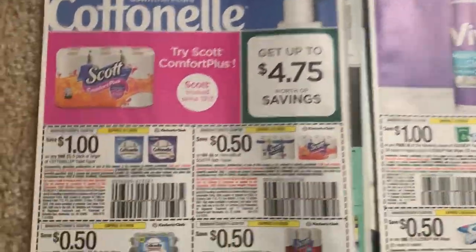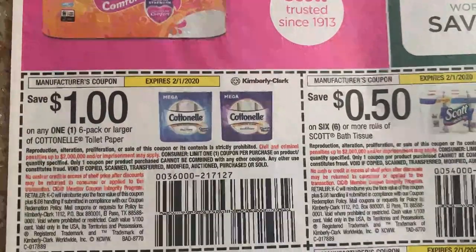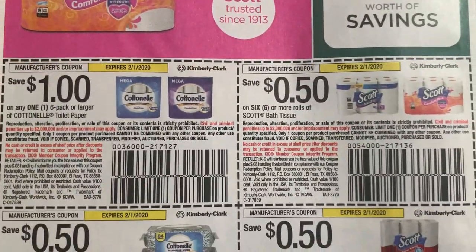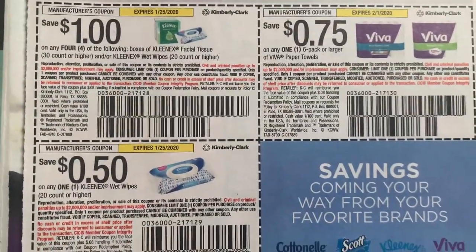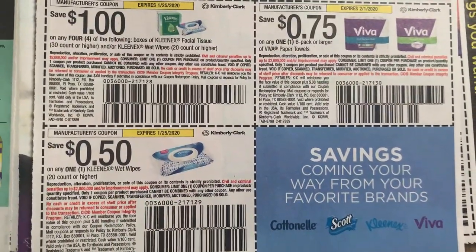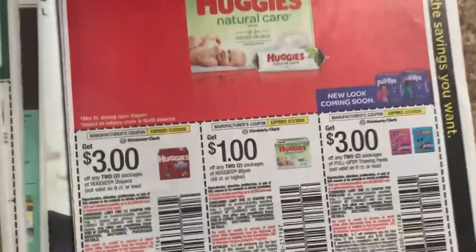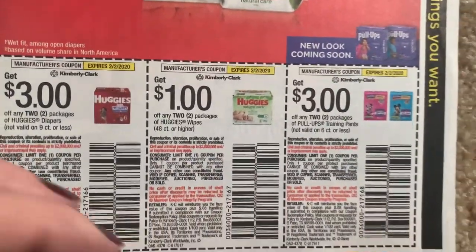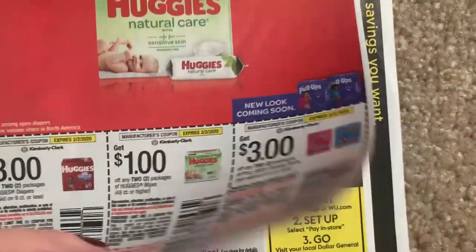Definitely come back on Sunday - we're going to get some new printable coupons. Here we have a Cottonelle for a dollar - that's great. We have some Scott coupons for 50 cents. We have the Kleenex - four by four, get a dollar off. Viva, 75 cents - not bad at all. Huggies: three off two, dollar off two on the wipes, three off two on the pull-ups.